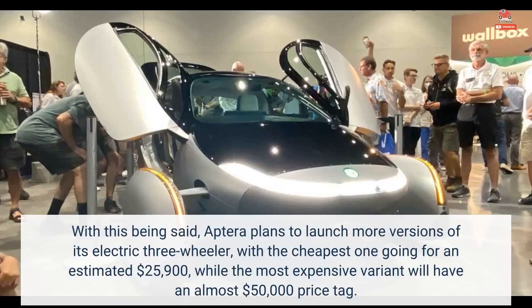Aptera plans to launch more versions of its electric three-wheeler, with the cheapest one going for an estimated $25,900, while the most expensive variant will have an almost $50,000 price tag.